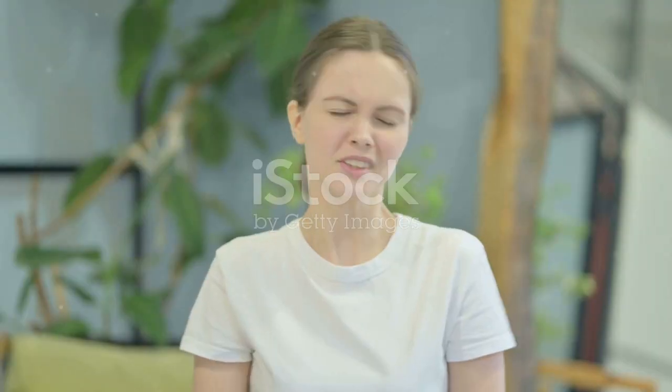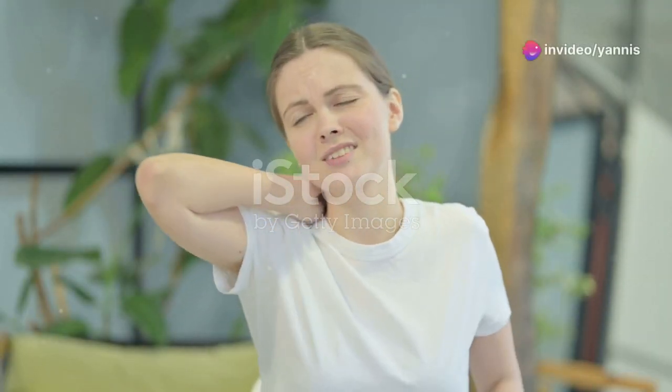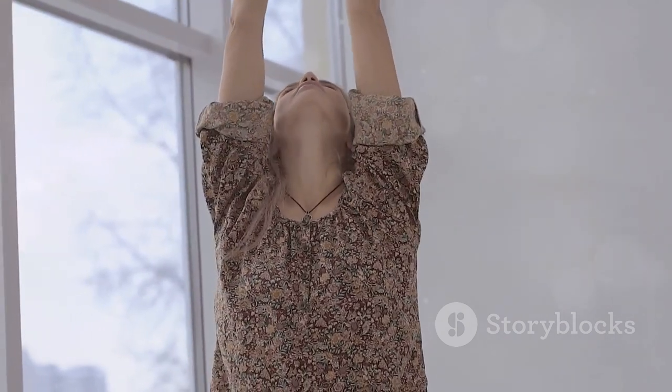Next, let's stretch our shoulders. Bring your right arm across your body, holding it with your left hand. Feel the stretch in your shoulder and upper back. This stretch is great for relieving tension that builds up from activities like typing or carrying heavy bags. Hold this position for 15 seconds, keeping your shoulders relaxed.